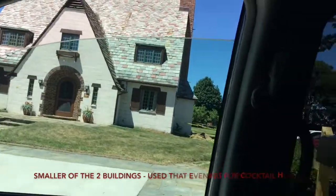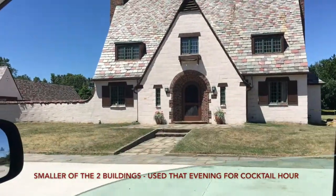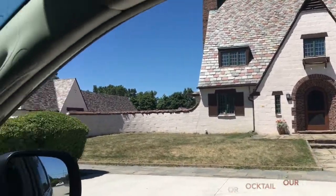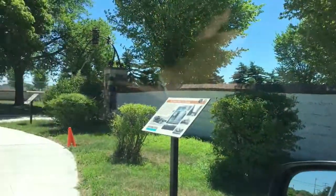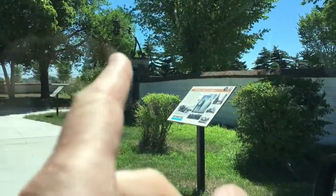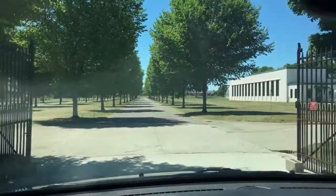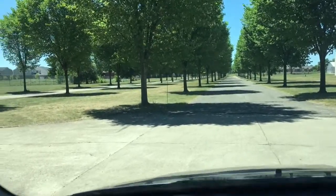To the right is the smaller of the two buildings, used that evening for the cocktail hour. I don't recall guests going in the front — I think they walked around to where you'll see me driving in a moment. Over to the left, I believe, is where people came through when it was a functioning proving ground. There's a really cool run of trees there, just beautiful, like right out of a postcard.